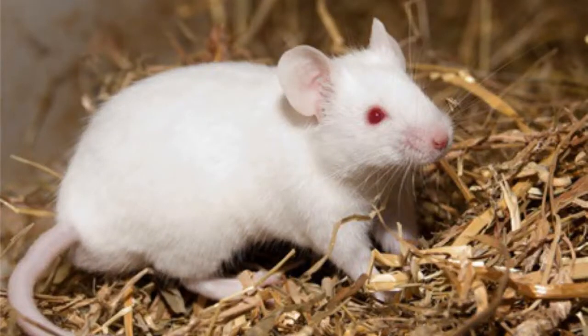While mice are also social, they follow a different element of structure — think of it as a chain of mice command. The introduction of a gerbil or gerbils would disrupt that structure, resulting in constant fighting.